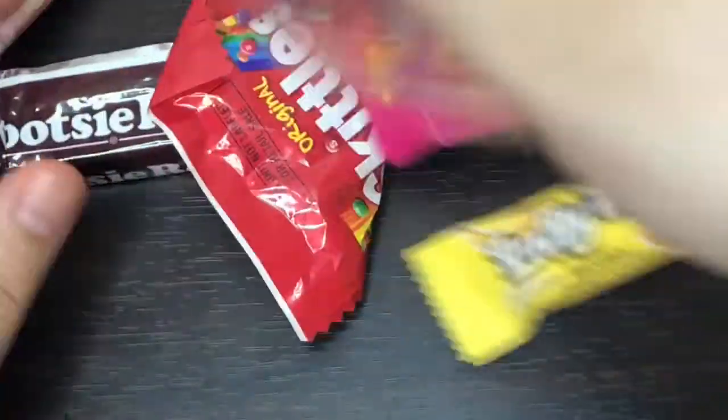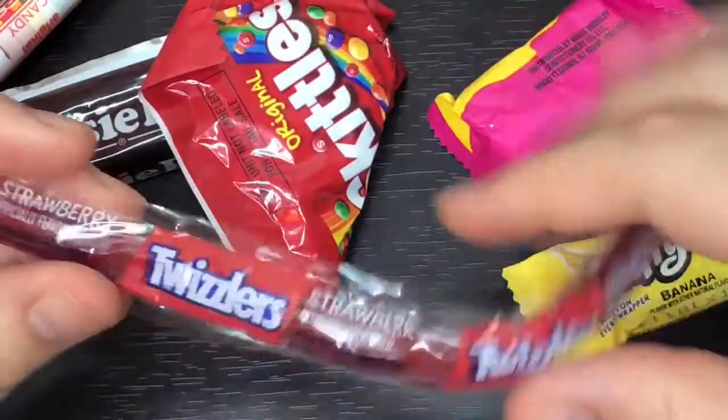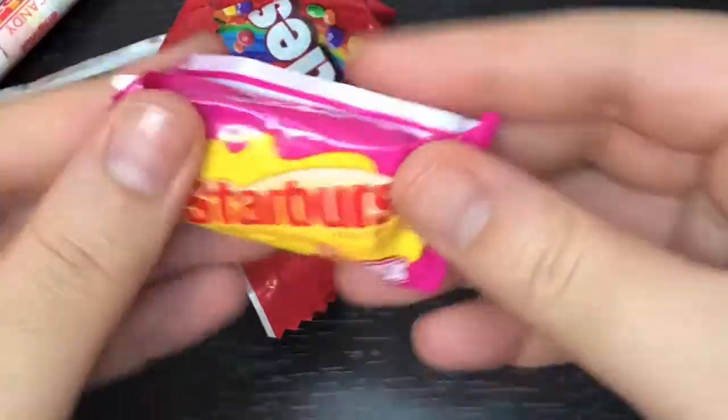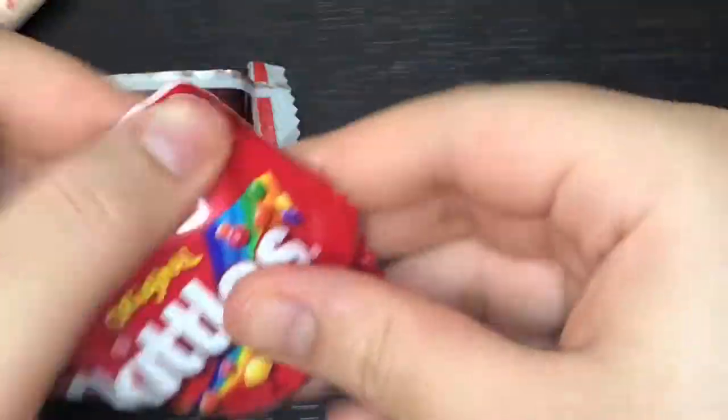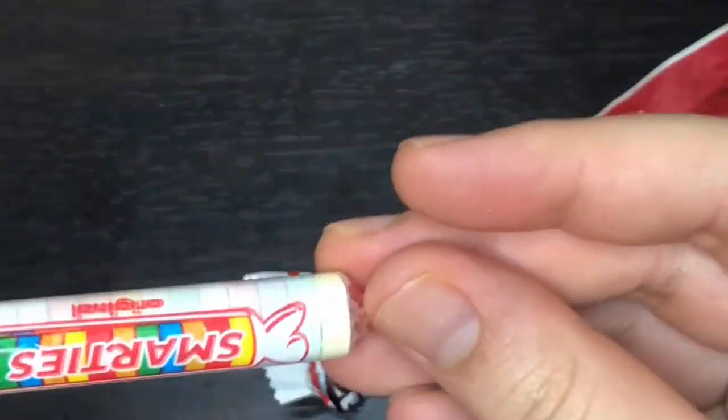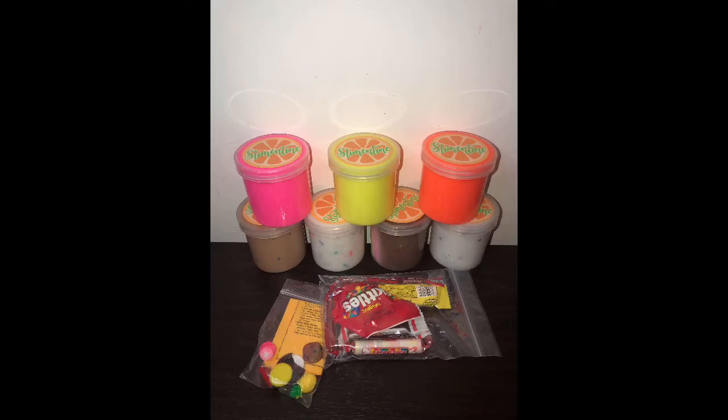Moving on to the other baggie, we have this big candy baggie, which is really nice. We have a bunch of different candies: Twizzlers, Laffy Taffy, a Banana one, Starburst, Skittles, Tootsie Roll, and Smarties. Here is everything together and I'm super happy with the packaging and how everything looks.